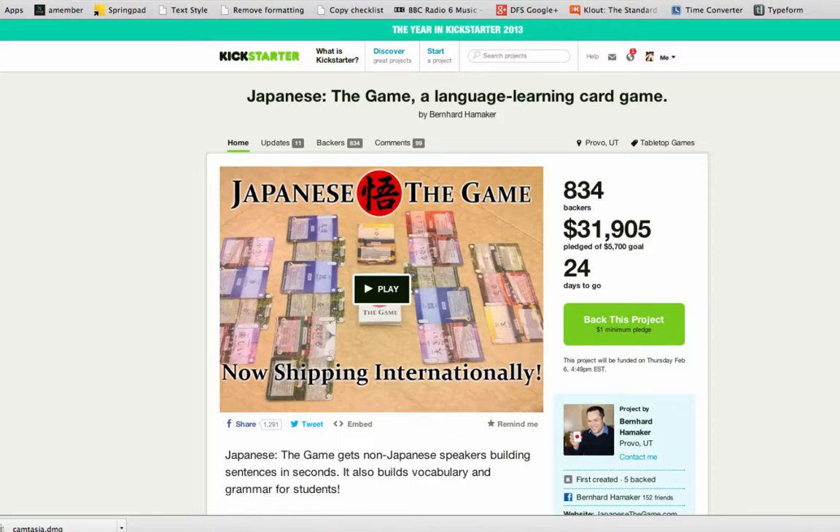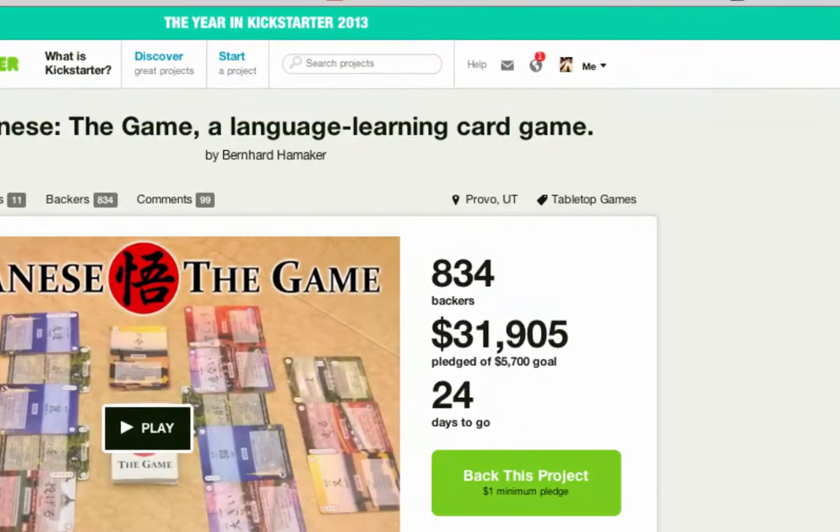Bernard Hamaker is raising funds on Kickstarter right now for Japanese the Game, a language learning card game. With 834 backers, he's raised more than $31,000, and his goal was $5,700. 24 days to go. This is pretty good news. How did he do this? Let's take a look.